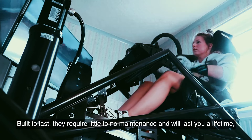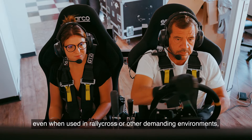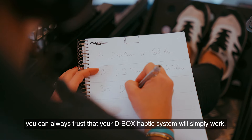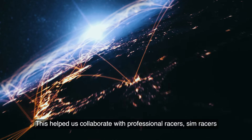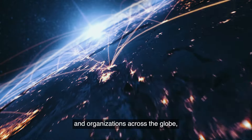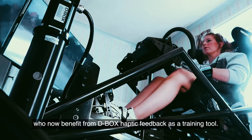Built to last, they require little to no maintenance and will last you a lifetime. Even when used in rallycross or other demanding environments, you can always trust that your D-Box haptic system will simply work. This helped us collaborate with professional racers, sim racers and organizations across the globe who now benefit from D-Box haptic feedback as a training tool.